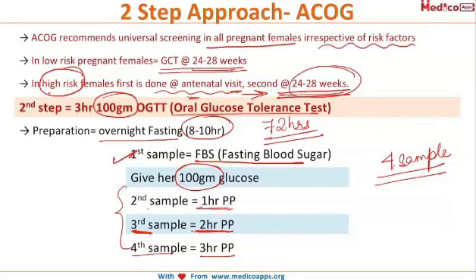In total, four samples are taken during the GTT: the first is a fasting sample, then after giving 100 grams of glucose, samples are collected at one hour, two hours, and three hours.